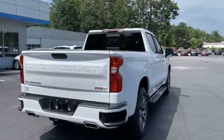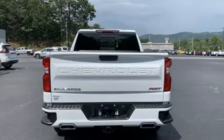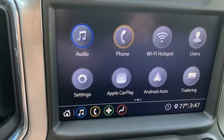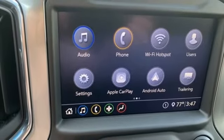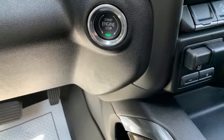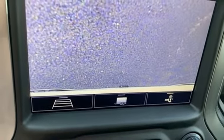Intercooled turbo V8 engine, 4-wheel drive, engine auto stop-start feature, trailer brake controller, streaming audio, Wi-Fi hotspot, front heated leather bucket seats, trailer hitch receiver, electronic shift on the fly, and automatic transmission.